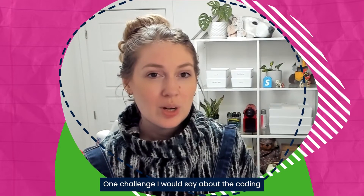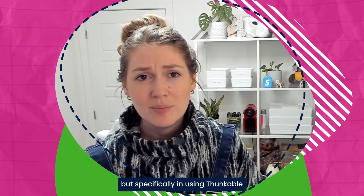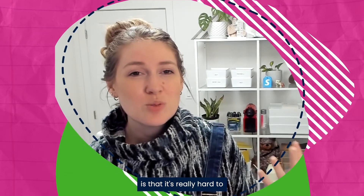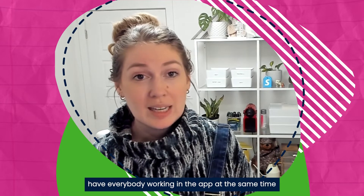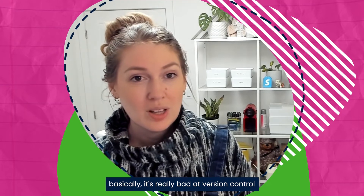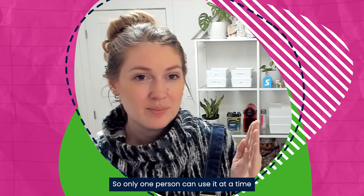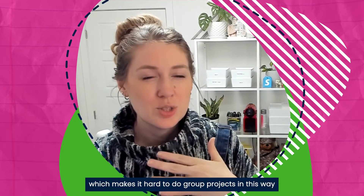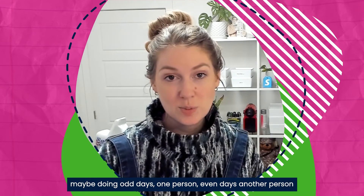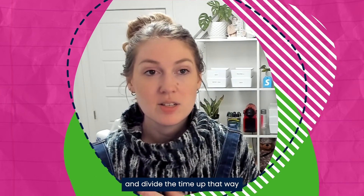One challenge about the coding — and this bugs me with code in general — is that using Thunkable, the platform we're using to create the app, makes it really hard to have everybody working at the same time. It's bad at version control and often crashes if more than one person is signed in, so we're working around it by alternating days between team members.